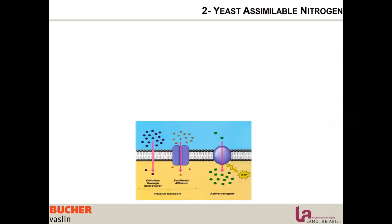There are two different types of nitrogen that yeast can assimilate and that are naturally present on grapes. They can be assimilated by different pathways: direct diffusion through the membrane lipids, and passive transport via facilitated diffusion through the membrane with a transporter.